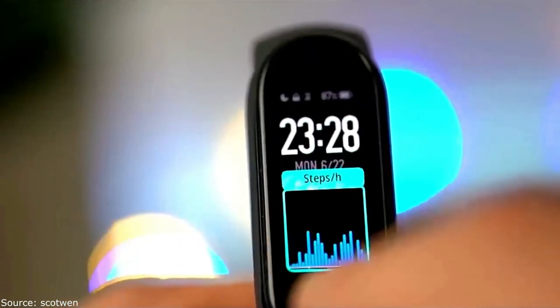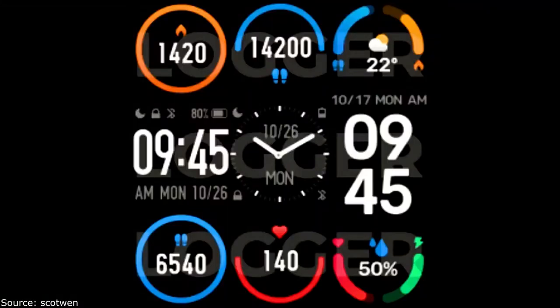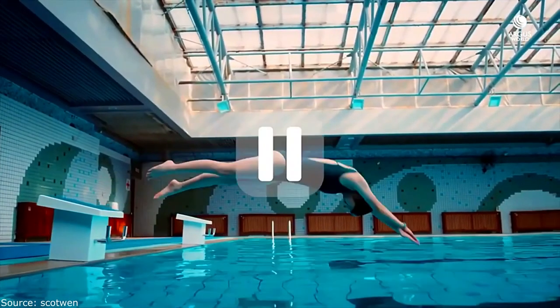In China, the NFC version will cost $43 and the non-NFC version $35. On the global market, the cost will be 45 euros. The fitness tracker is available in eight colors: white, brown, black, blue, orange, yellow, green, and silver.